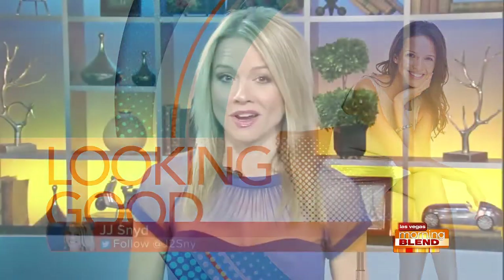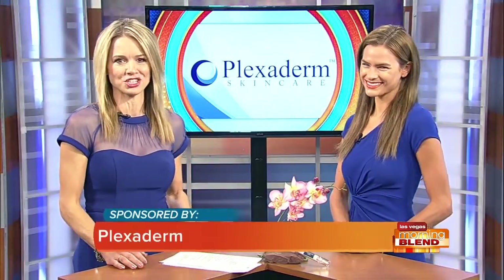If you have wrinkles, crow's feet, or under-eye bags, get ready to say goodbye to them. There's an amazing product called Plexiderm that works in minutes to reduce some of the key signs of aging. Lifestyle expert Stephanie Danielson is here to share some of the secrets of this amazing new technology.